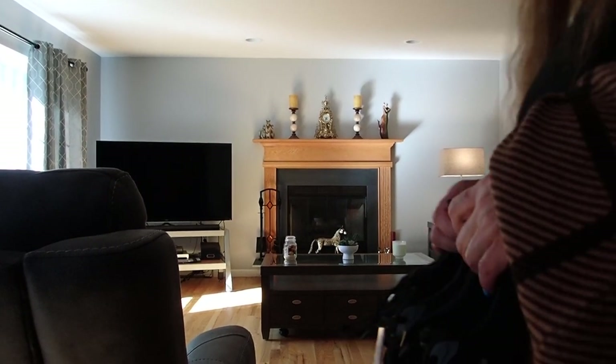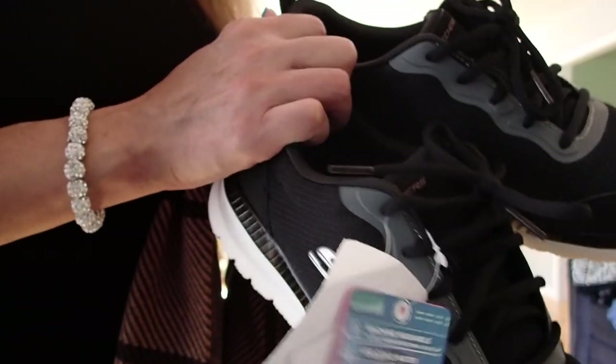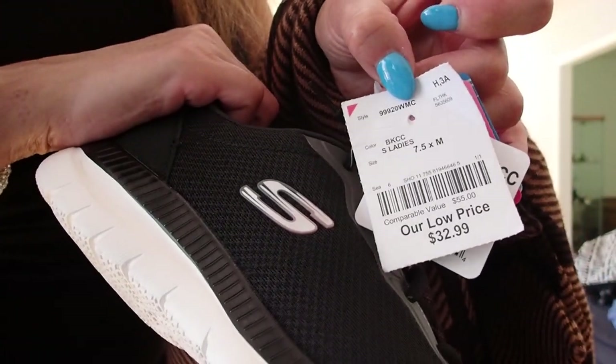Hello YouTube viewers, thank you so much for tuning in. Today I have some Skechers sneakers that I bought at Burlington — look at the price: $32.99.